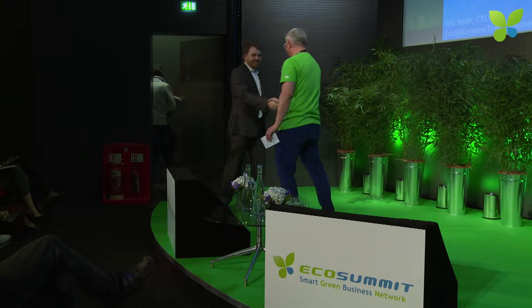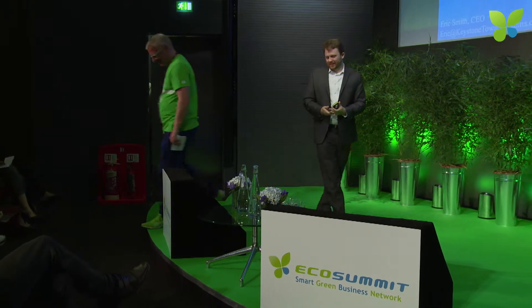I'm Eric Smith, one of the founders of Keystone Tower Systems. We've developed a new manufacturing process that enables wind turbine towers to grow to any size.